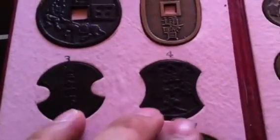Back then the practice was they used to paste the coins into the album. And we have two fantasy tokens.